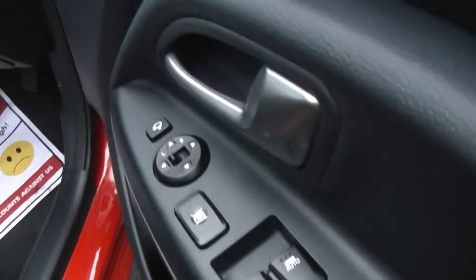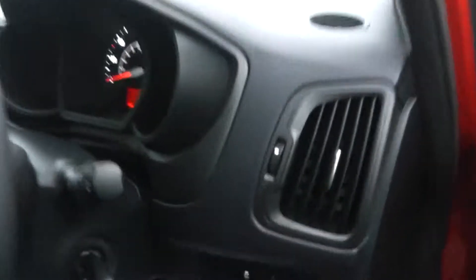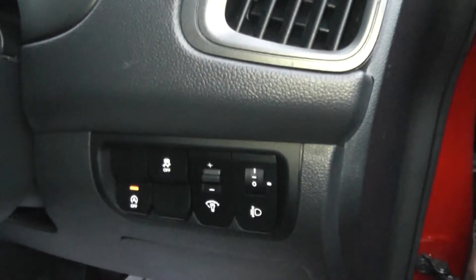Front electric windows and electric mirrors. Again, the upholstery is all in very good condition. It also features adjustable front headlights and start-stop mode.